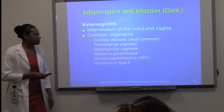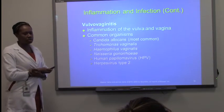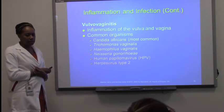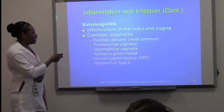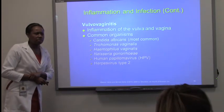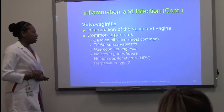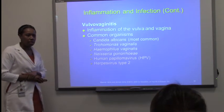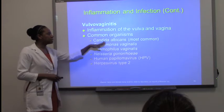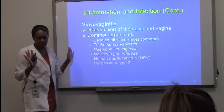Vulvovaginitis — commonly caused by Candida albicans. This is the inflammation of the vulva and vagina. Keep in mind there are other causes: Trichomonas vaginalis, Neisseria gonorrhea, HPV, and herpes type 2. All of these organisms can cause inflammation in that region. When patients have this issue, they'll come in with signs and symptoms — itching, discharge — and it has to be cultured to see what organism is present.